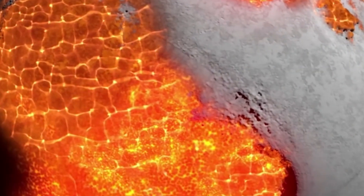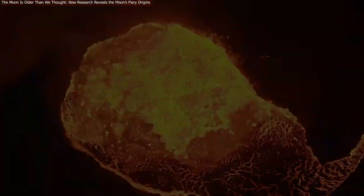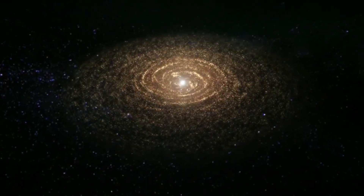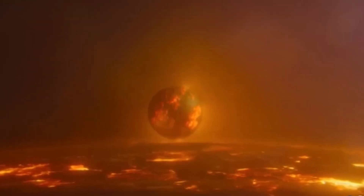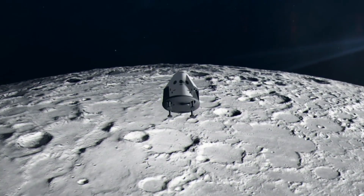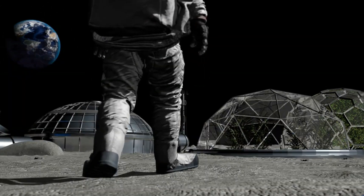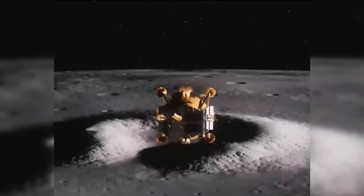The moon's ancient volcanic activity could also hold valuable clues about the early solar system. These volcanic remnants may give us insight into the formation of the moon and the broader dynamics of our solar system's birth. If Firefly Aerospace's Blue Ghost Lander uncovers these resources or clues, it could reshape the future of lunar exploration and colonization, laying the foundation for humanity's presence on the moon and beyond.